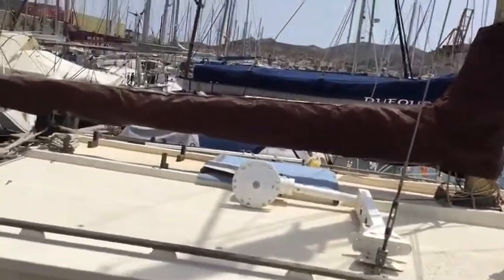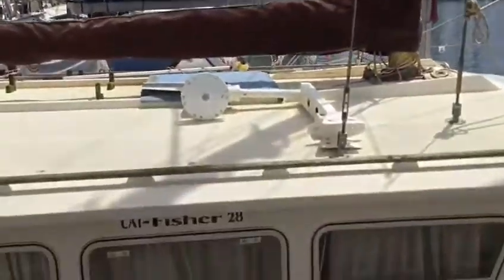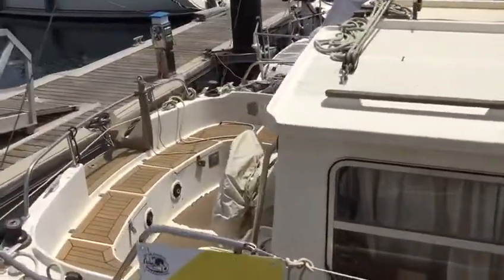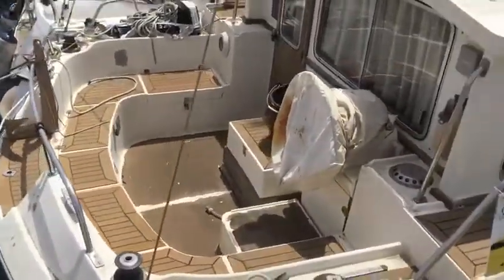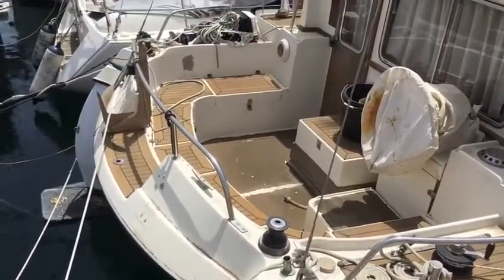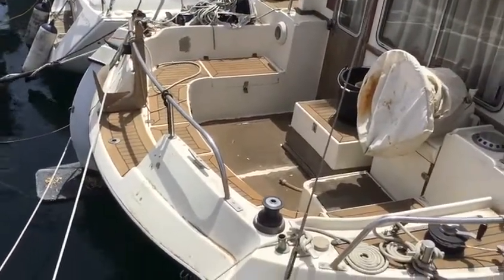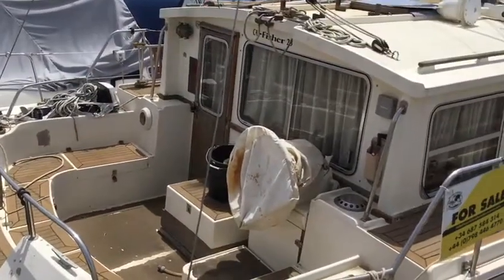You'd probably want to put new sails on it and make it look pretty. It's got mast steps going up to the top. They've just used it as a little country cottage and haven't really done much sailing in it. The engine's been serviced and is in very good condition — mechanically sound.